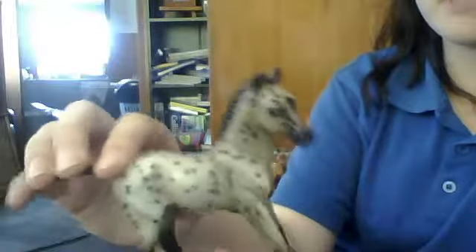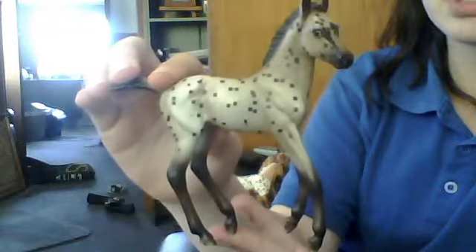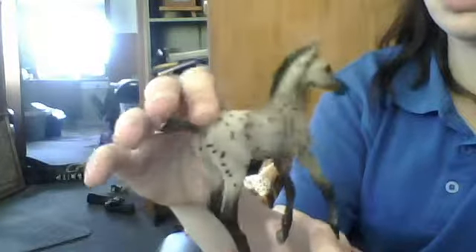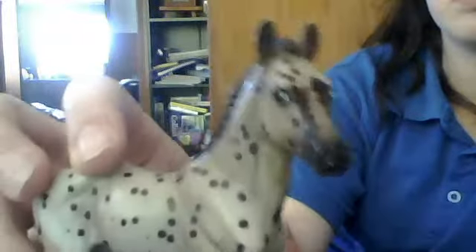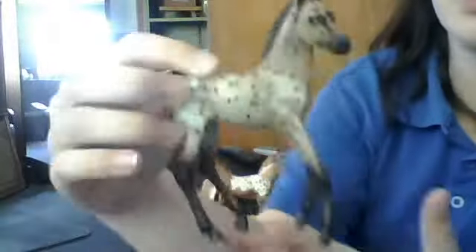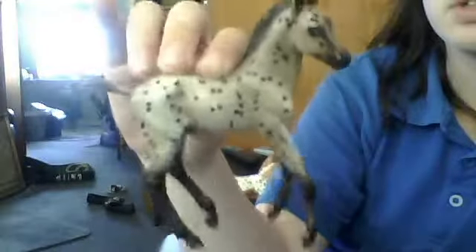Now we're jumping up to Class 14, Foals, and I am going to enter Bluebell Chime. She has won an honorable mention in previous shows and I think she won another prize in a different one that I can't remember right now. She's a very nice foal, she's just so pretty. I love her mould — I don't know if she's trotting or cantering but she's adorable.